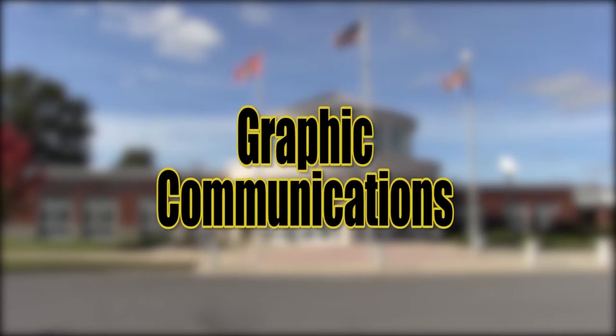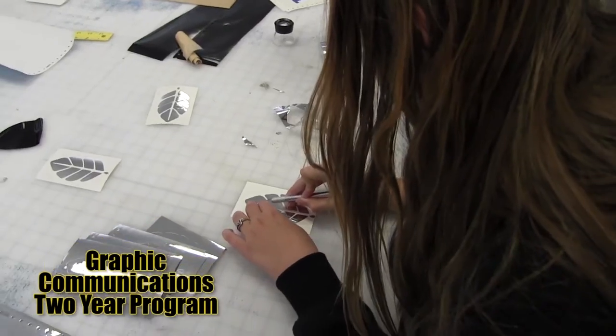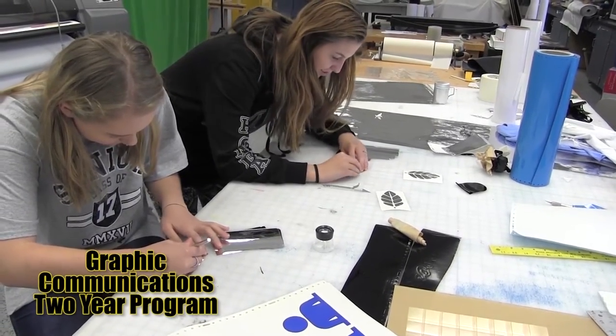Graphic Communications — subjects taught in this course include electronic and traditional printing, publishing, packaging, digital imaging, computer graphics, website development, and digital photography.